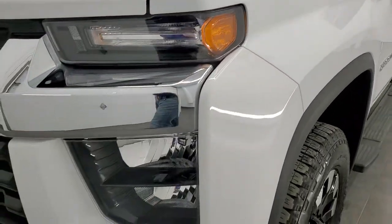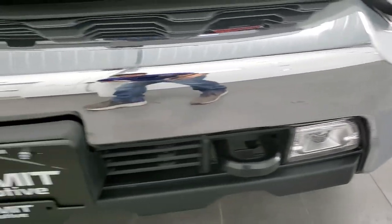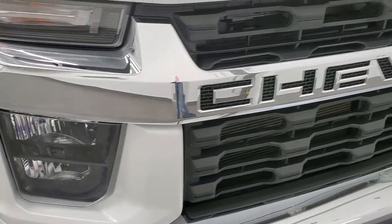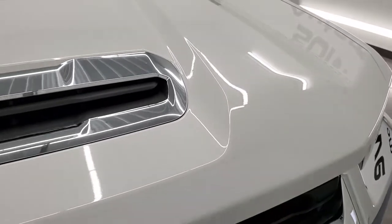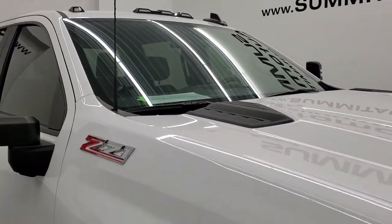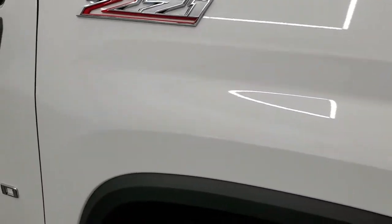Front fenders are in great shape — didn't see any dents or dings. It does come with the LED fog lamps. Front bumper is in excellent condition with no dents or dings. Headlight lenses are nice and clear and the grill is in nice condition as well. I didn't see any dents or dings on the hood and it does come with the cab lights up top. Passenger side front fender, no dents or dings.